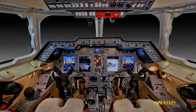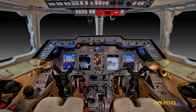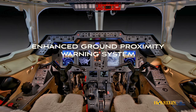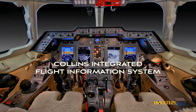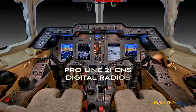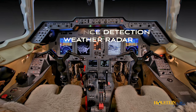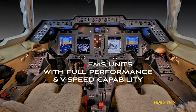The Hawker 900 XP is fitted as standard with the Collins ProLine 21 system. The 900 XP system features four 8x10 liquid crystal displays, enhanced ground proximity warning system, traffic avoidance, Collins integrated flight information system, flight management system, ProLine 21 CNS digital radios, single HF 9000 with SELCAL, and turbulence detection weather radar.